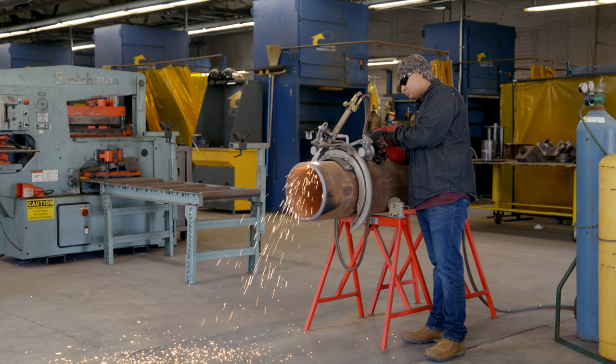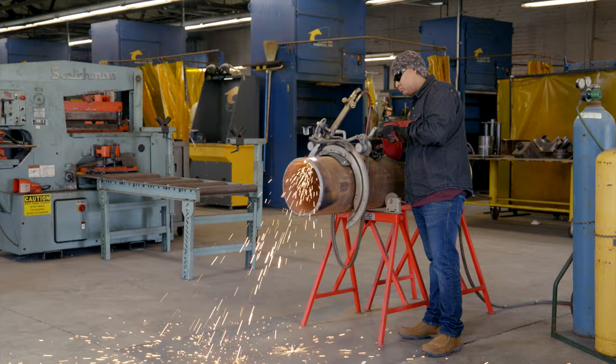Gadsden State Welding Technology Department serves a lot of students every year. We do the three major welding processes, which is STIG, MIG, and TIG. The students learn the skills here to get entry-level jobs. That's our main goal.